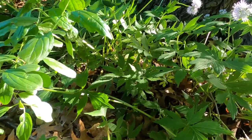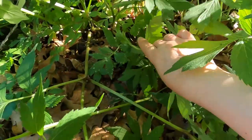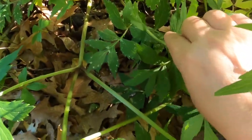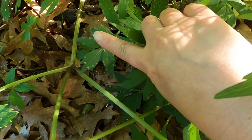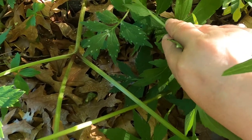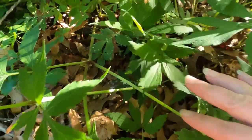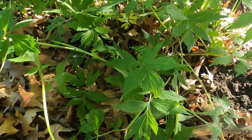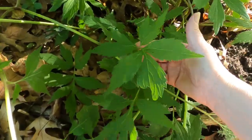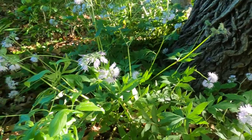The younger leaves, when you see them earlier in the spring, have more spots. You can see that one right here — it's more spotted. And that's kind of where it gets its name, because it looks like water drops on the leaf, so Virginia Waterleaf. Those are the early leaves, and then as they get older they kind of lose those spots. But this is Virginia Waterleaf.